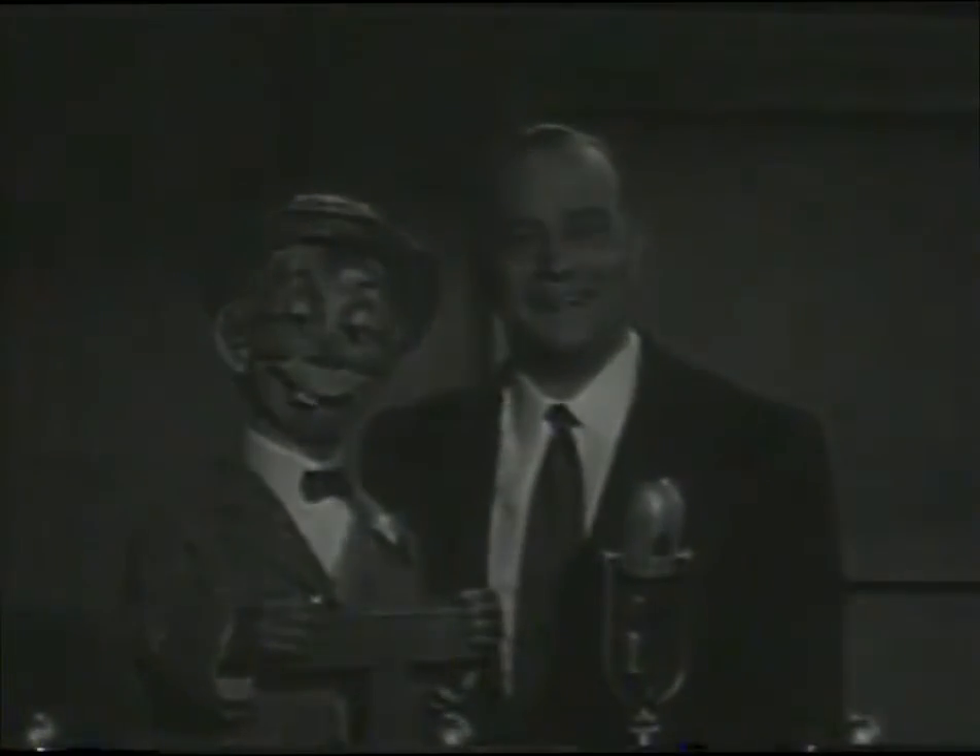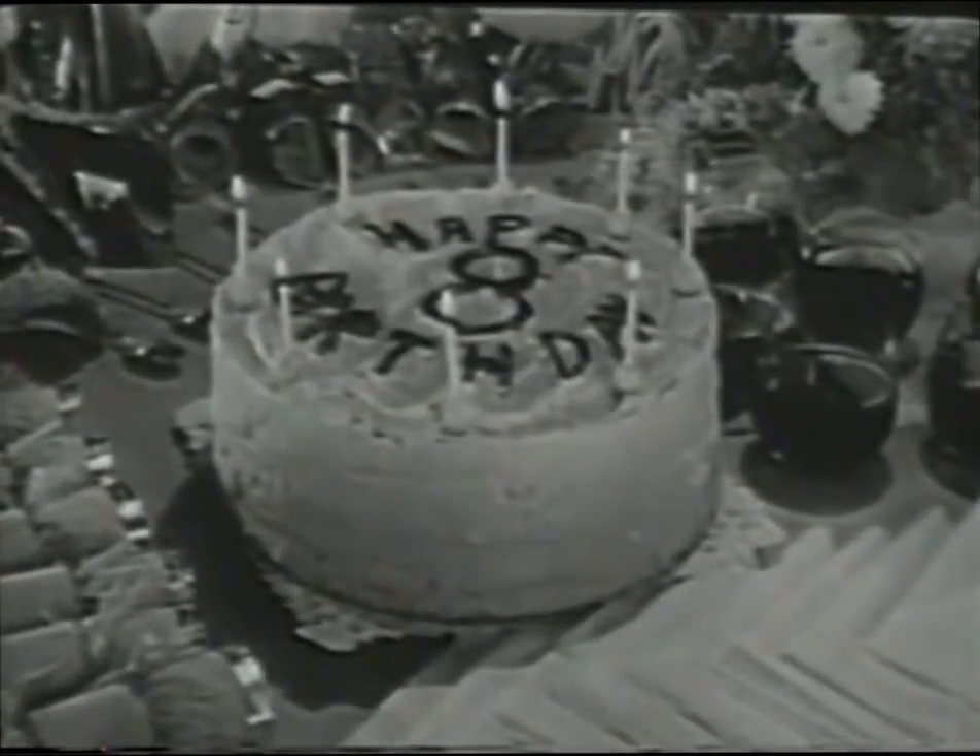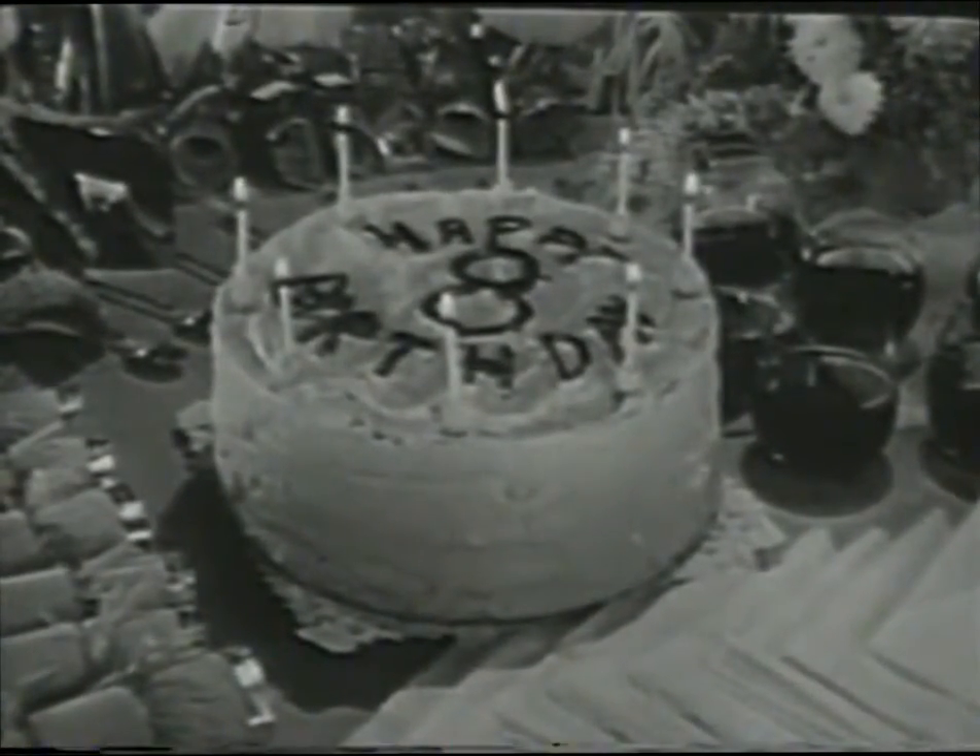A message from Frigidaire. One, two, three, blow!